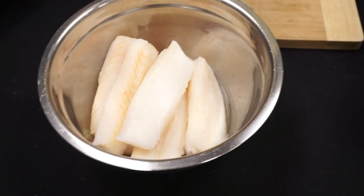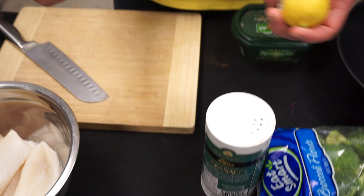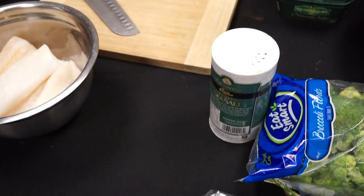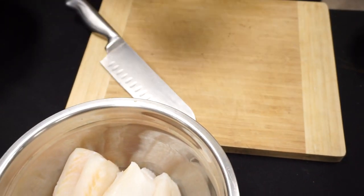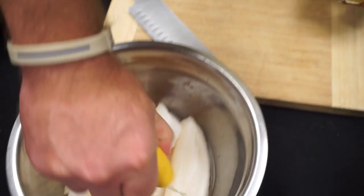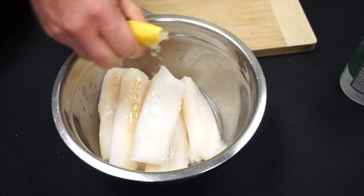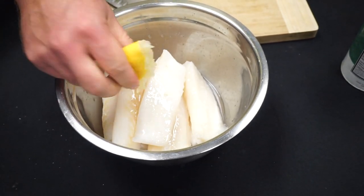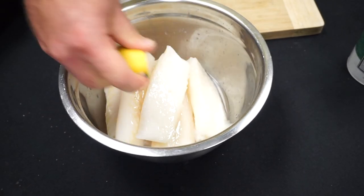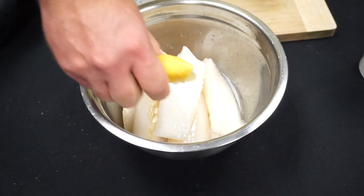I'm going to be cooking it in Kerrygold butter with lemon juice and salt — very, very simple, super easy. I want to show you guys how easy this recipe is. It's one of my favorite recipes for fish. I like everything simple, so anyone can make this.